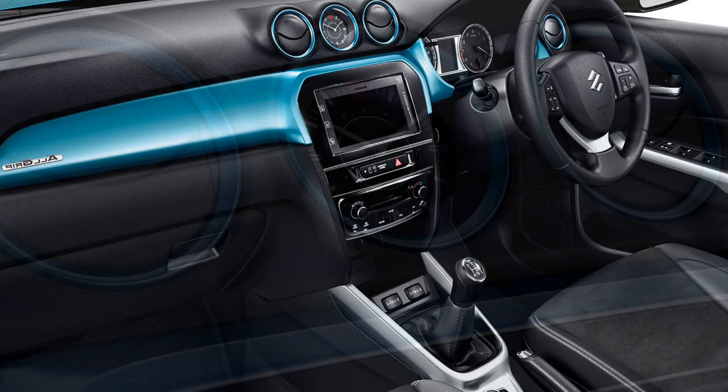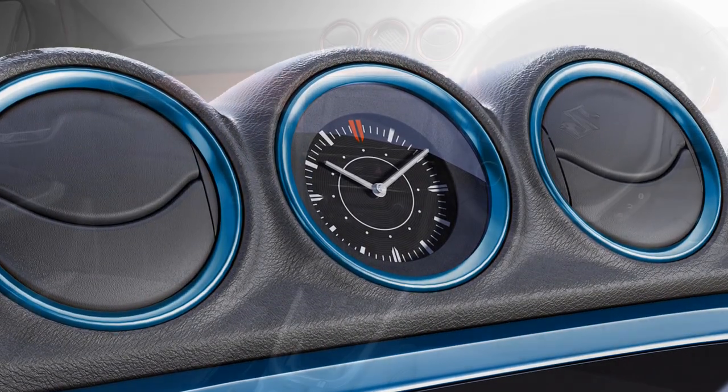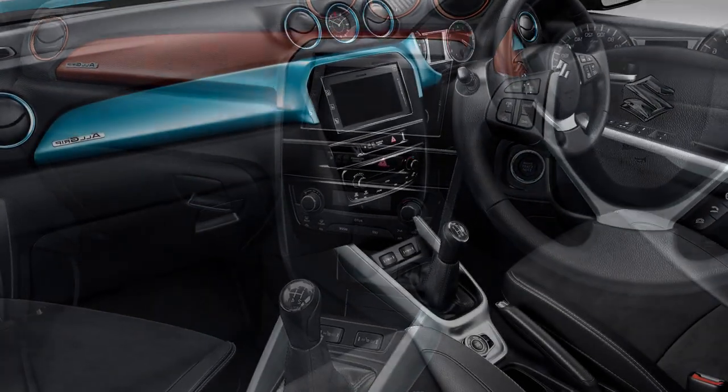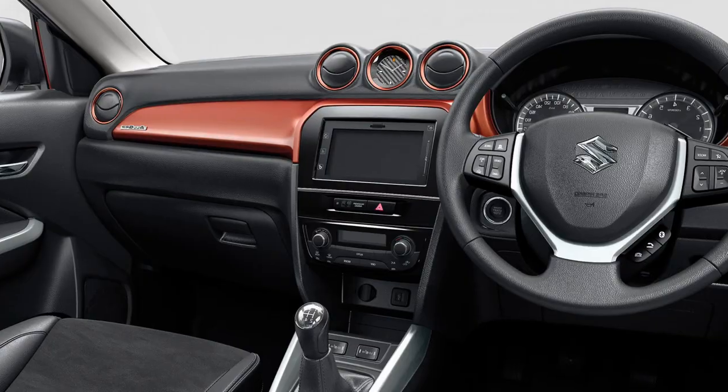In the interior, the SUV will get a dual-tone dashboard with an integrated clock, adjustable power steering wheel with steering-mounted controls, a 7-inch touchscreen infotainment system with Apple CarPlay and Android Auto, and a semi-digital instrument cluster.